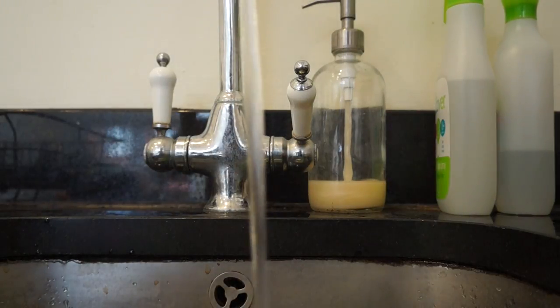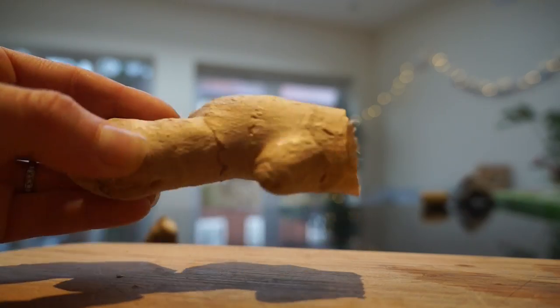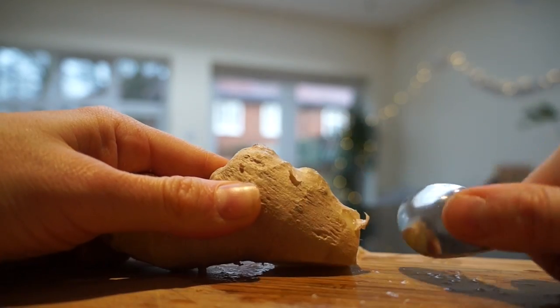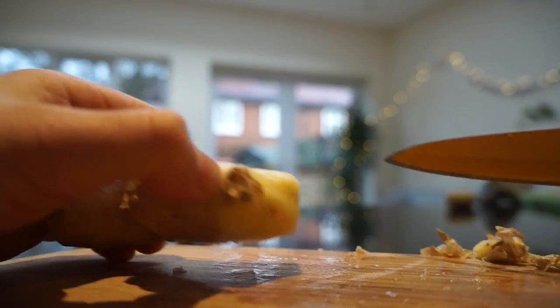First thing in the morning I'll always make myself a ginormous jar of water and grab some ginger. Someone taught me this awesome trick: if you use the back of a spoon to scrape the peel of the ginger it comes off really easily. Then I'll slice that up.